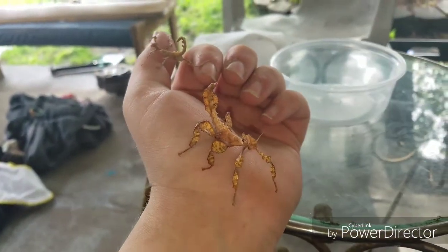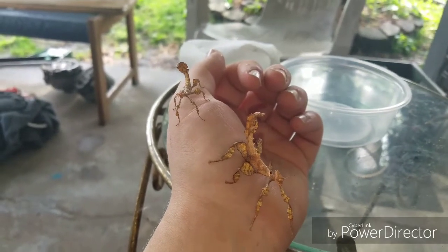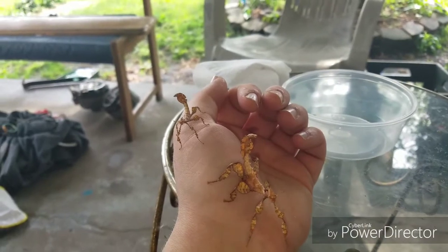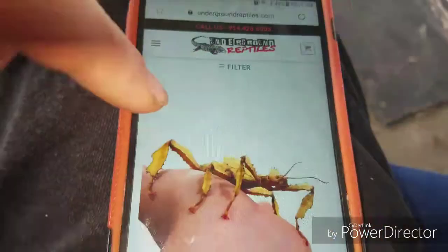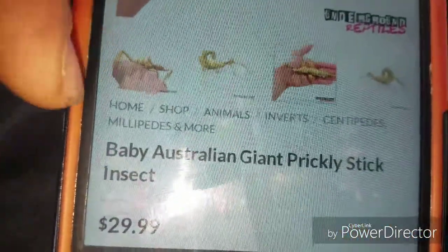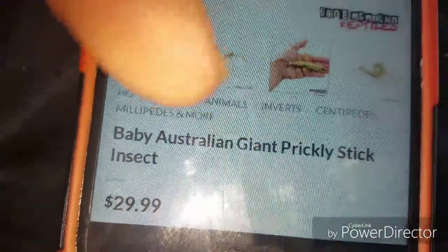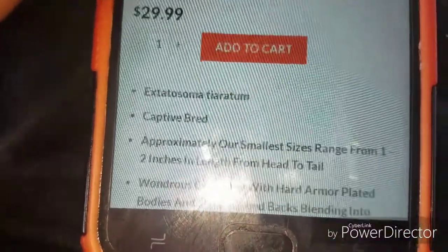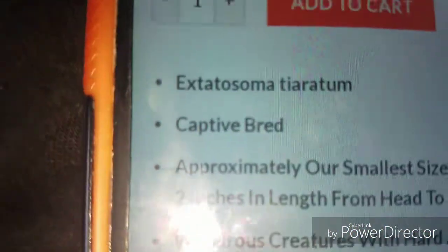I'm not sure of the Latin name on these guys, let me look it up quickly. Also just to note: Africa has cut off their ports so we can't ship anything from or to Africa anymore, which means we're not getting tarantulas or spiders from there - that's not cool. Here is the picture from the original listing: it did say 'adult prickly stick insects.' Now it says 'baby Australian prickly stick insects' at 29 dollars, captive bred, approximately one to two inches in length head to tail.